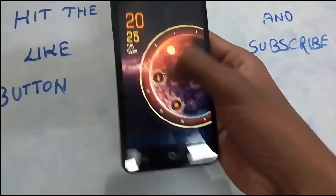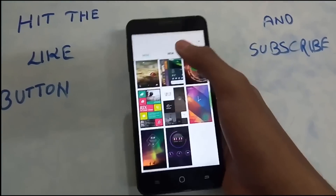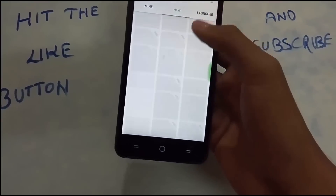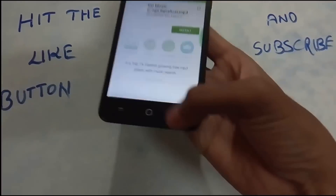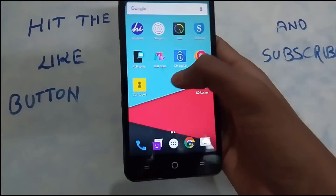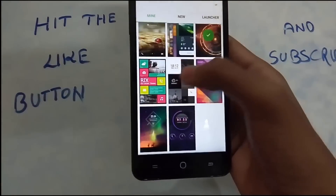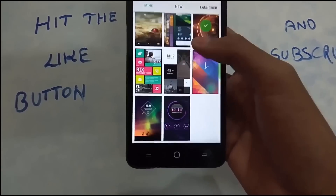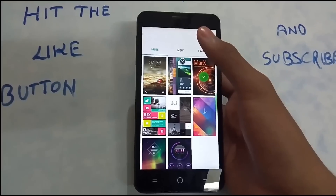To call, swipe up; to message, swipe down; and to unlock, swipe left — boom, the phone's unlocked. There are many more themes available and the list is unlimited. There's even a Go Launcher available. The themes and customization are what make Go Locker earn the 9th place.